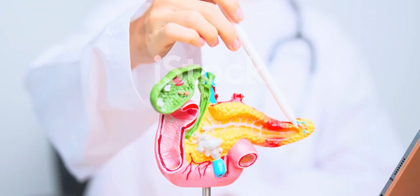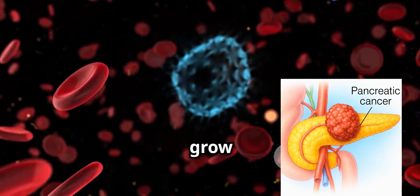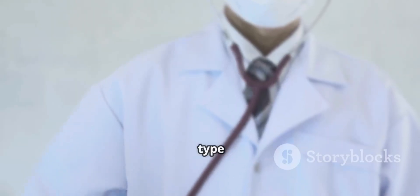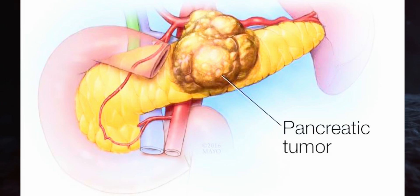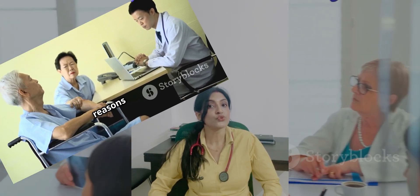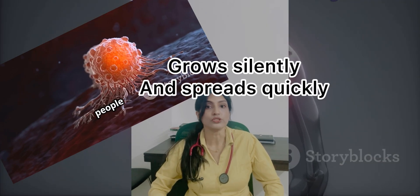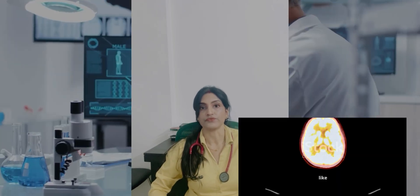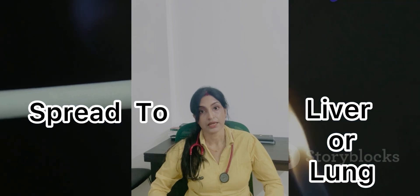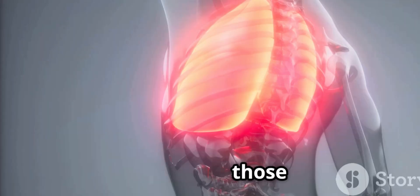The pancreas is a small organ behind your stomach, playing a big role in digestion and blood sugar control. Pancreatic cancer begins when cells in the pancreas grow out of control, forming tumors. The most common type is pancreatic ductal adenocarcinoma. But why is this cancer so dangerous? Two reasons: it grows silently and it spreads quickly. Most people don't show symptoms until the cancer is advanced, and by then it's often spread to other organs like the liver or lungs. It's also resistant to many treatments, and the pancreas is hard to reach surgically.